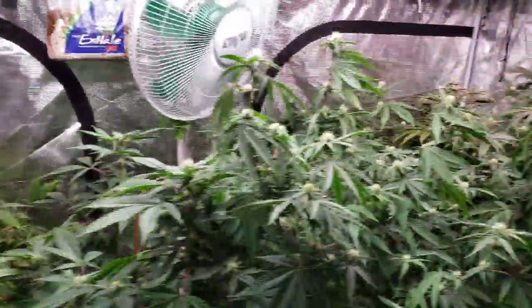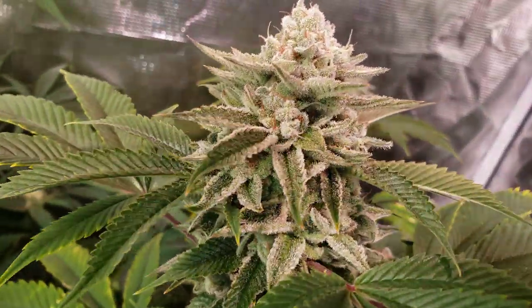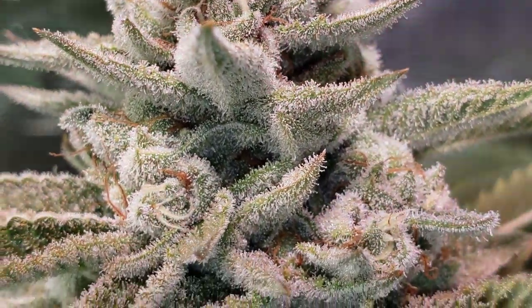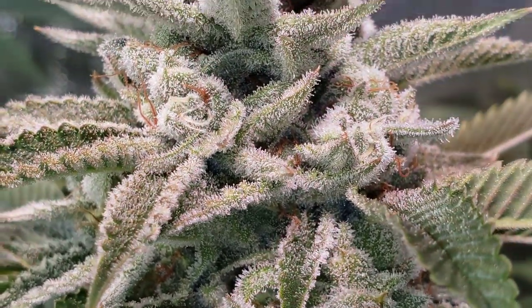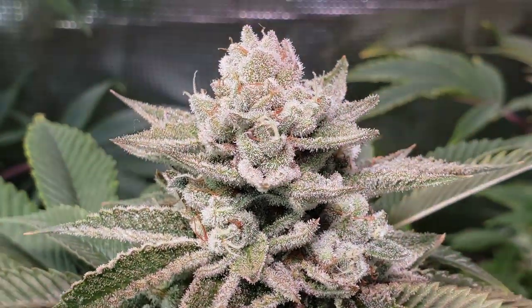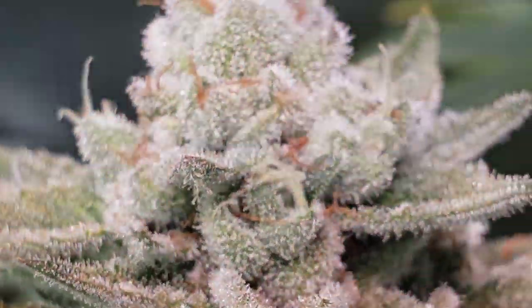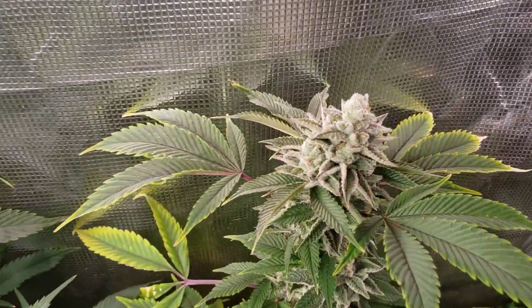Let me grab the other one. The other one is over here. Platinum Gelato 1. Look how super frosty these are, guys. And that is your Platinum Gelato 1s.